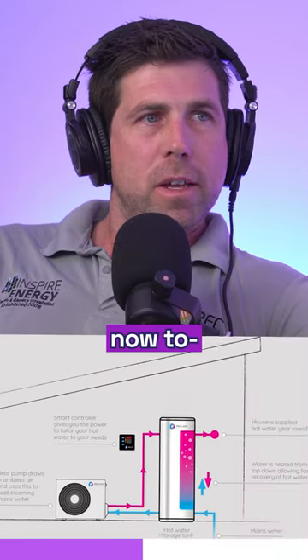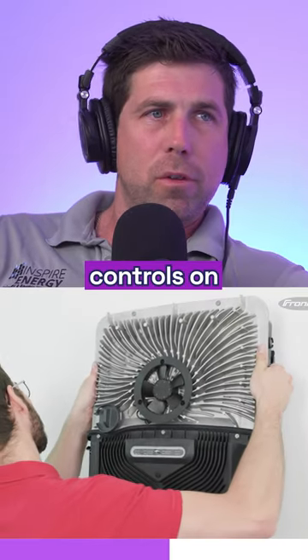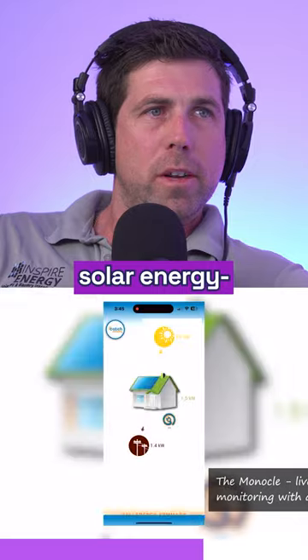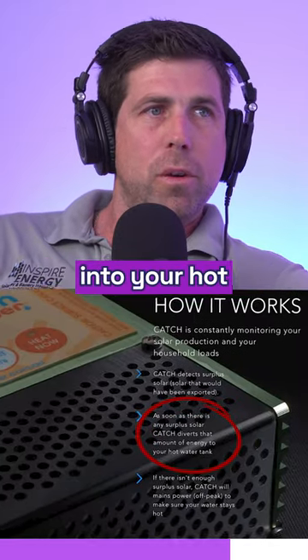There are a few products around now that we can use to have solar feeding into the hot water tanks. We've got IO controls on some of the inverters, and we've also got the Catch Power system, which can divert the exported solar energy — so rather than exporting into the grid for five or six cents, you can have that energy stored into your hot water system.